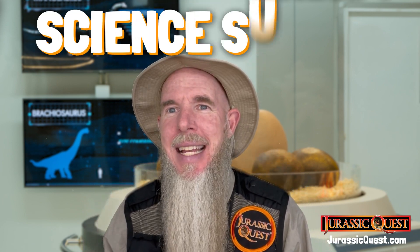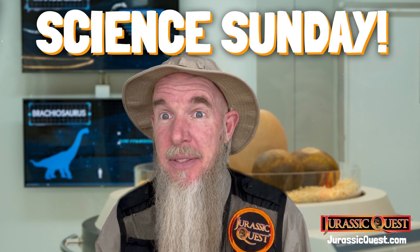Hi, I'm Park Ranger Marty from Jurassic Quest, and it's time now for Science Sunday, a fun look at the science of dinosaurs.